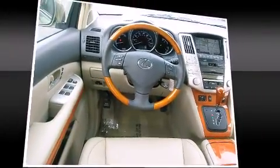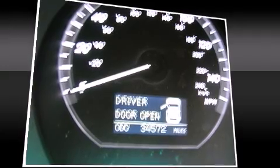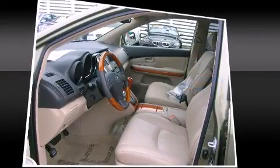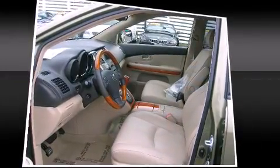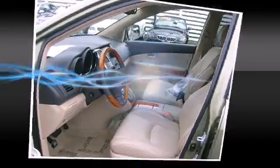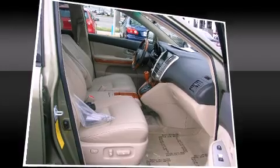Lexus also prioritizes safety and security with features such as dual front impact airbags, head curtain airbags, traction control, brake assist, a panic alarm, and four-wheel disc brakes with ABS. With electronic stability control supplementing mechanical systems, you'll maintain precise command of the roadway.